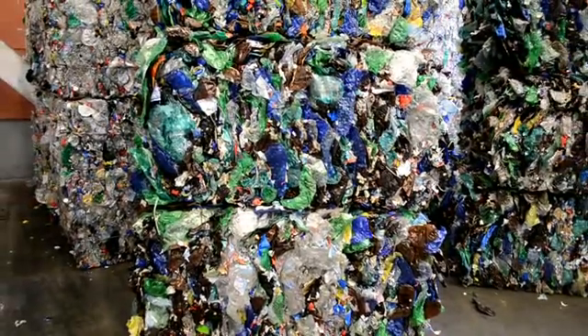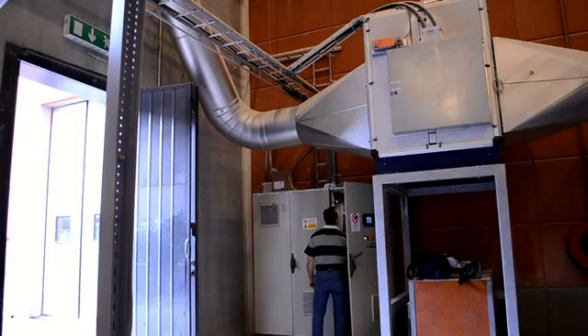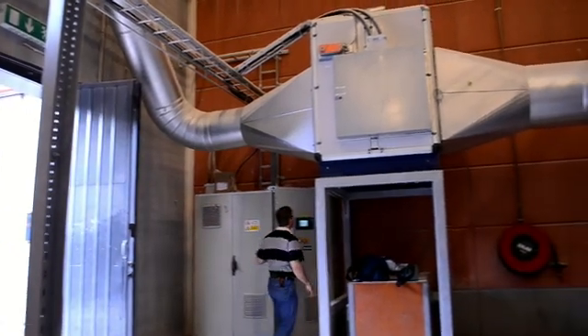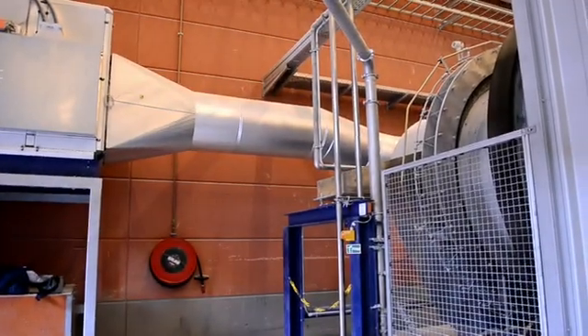We have a dehumidifier there to produce very warm air, 200 degrees, and very dry air — it's minus 40 degrees dew point. So it's a special made unit for this application. PET recycling requires a dew point as low as minus 40 degrees Celsius, and thereafter the dry air will be warmed up to plus 200 degrees.